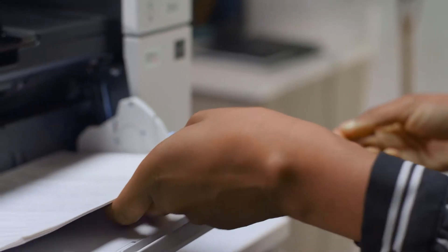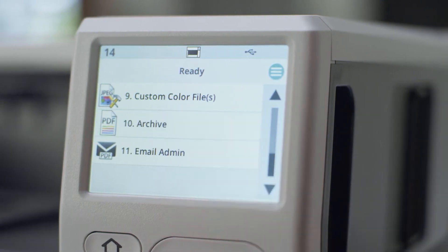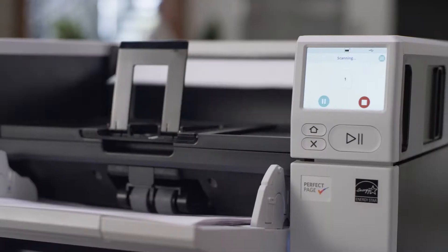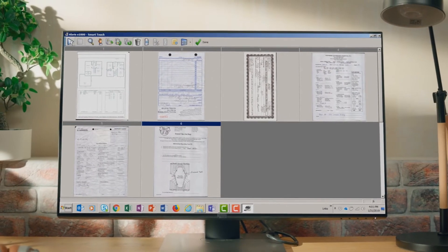The Max Series scanners provide easy walk-up scanning of various document types and sizes to reliably archive high-volume jobs. It's the ideal production scanner for government offices to quickly transform paper records into usable data.